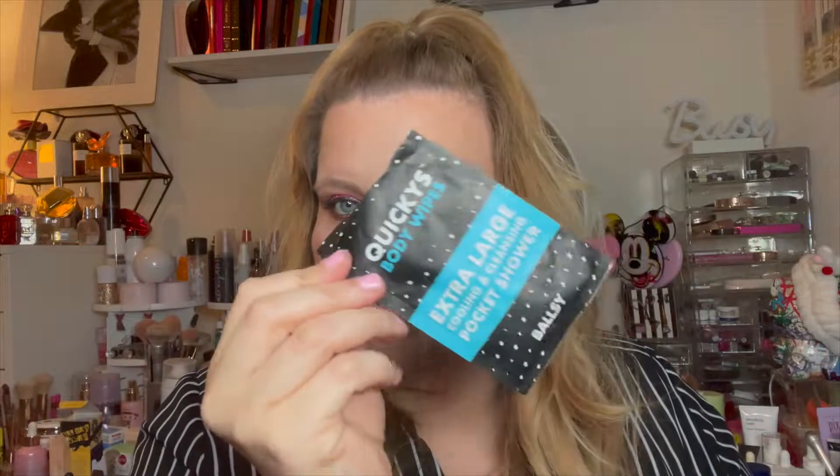These are similar to the other body wipes — extra large cooling and cleansing pocket shower. Welcome to the humid state.